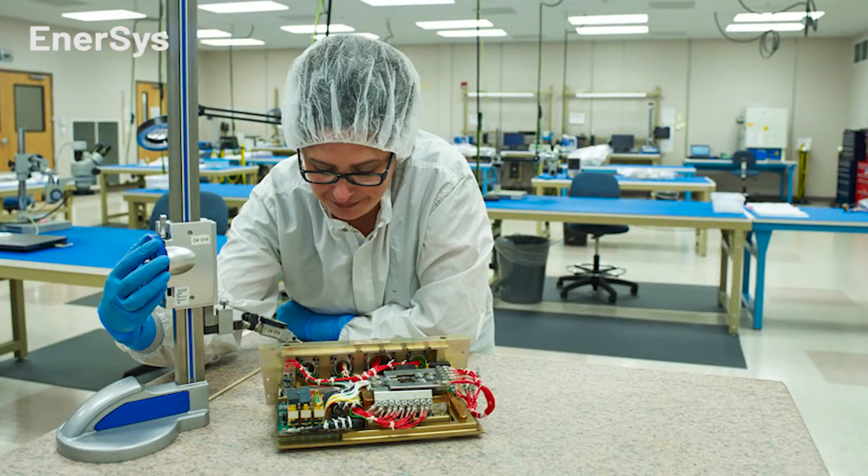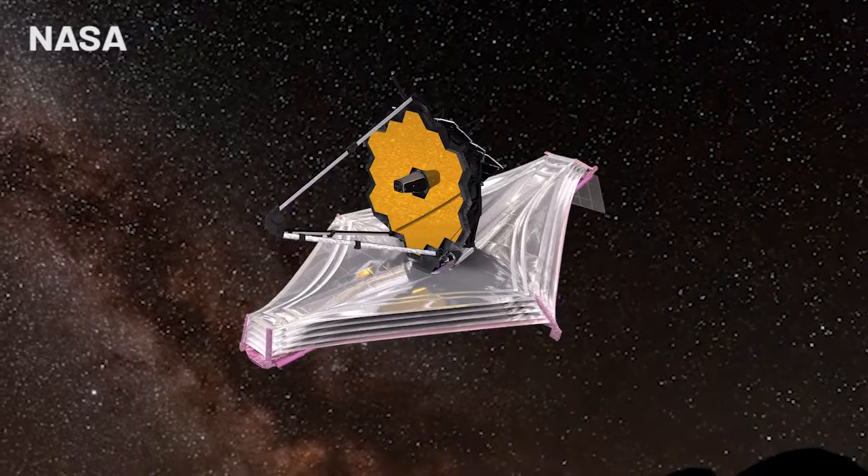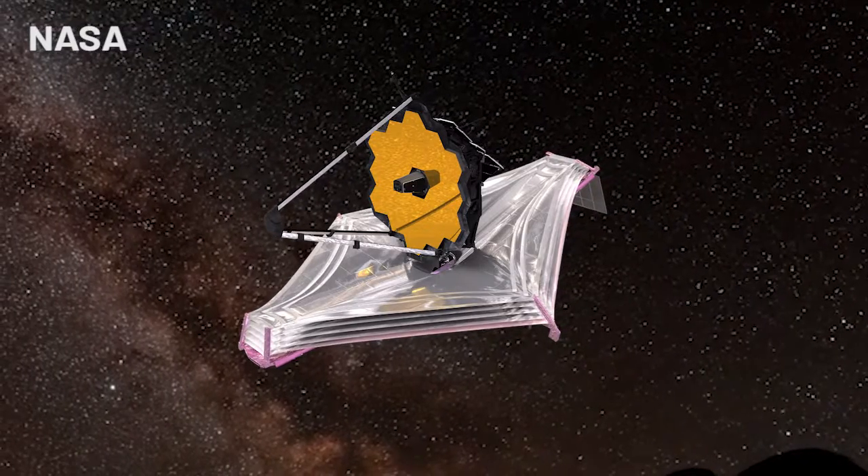While the process starts with standard lithium ion cells, each battery is a custom build. You look at the real estate you have available, look at the power and energy requirements, and you look at the environment it's going to handle.